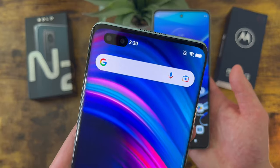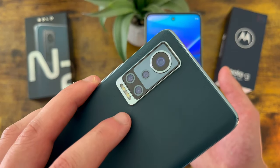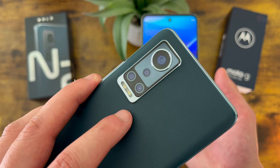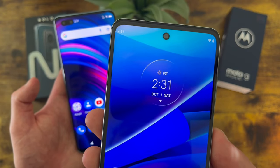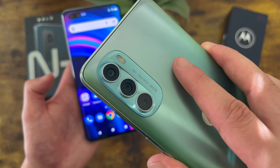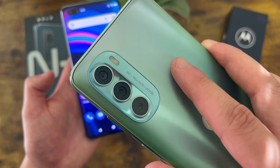Taking a look at the camera setups, with the Blue Bold N2 we have a 16 megapixel front-facing camera, then on the back a quad camera setup with a 64 megapixel main camera, a 5 megapixel ultrawide camera, a 2 megapixel macro camera, and a 2 megapixel depth sensing camera. With the Moto G Stylus 5G, we have another 16 megapixel front-facing camera, then on the back a triple camera setup with a 50 megapixel main camera, an 8 megapixel ultrawide camera that doubles as a macro camera, and a 2 megapixel depth sensing camera.